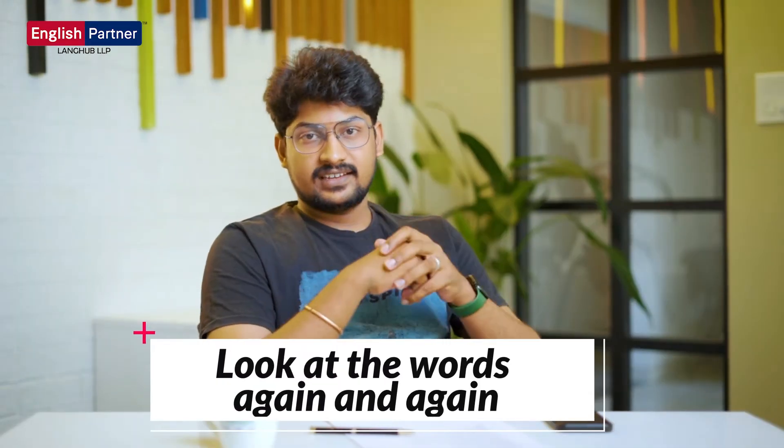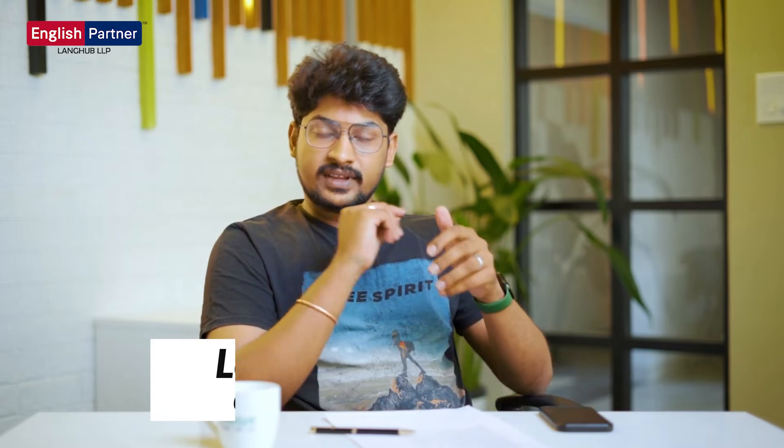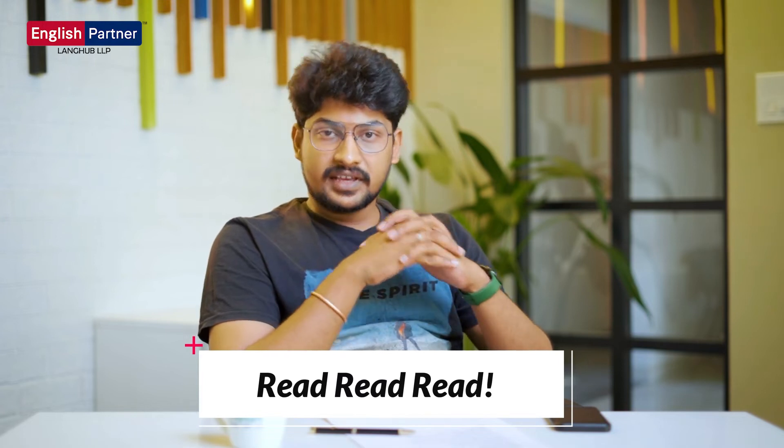Look at the words again and again. Whatever words you have written in your notebook, you will remember all these words — not only once, but every day and every week. Read, read, read. You will remember all these words every time you see them.